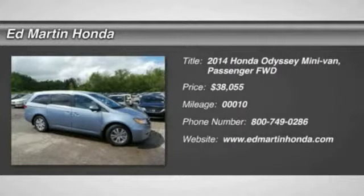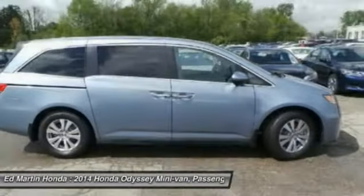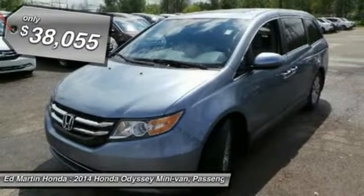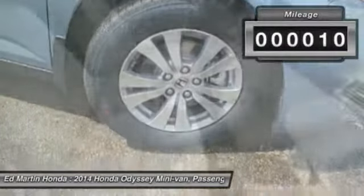The Honda Odyssey is a showcase of distinguished style, captivating technology, and advanced safety features. A must for all families, and is priced below $40,000. This vehicle has less than 100 miles.